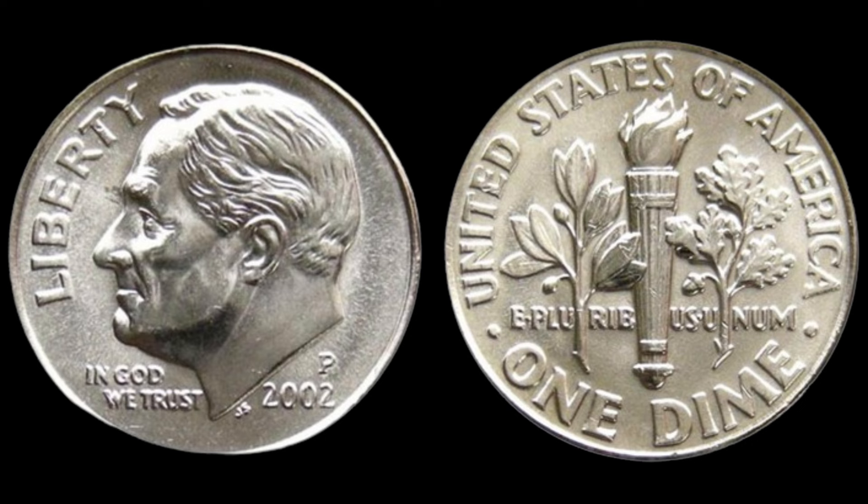Coin collectors often see such pieces as the holy grail of their collections due to their uniqueness and the intriguing backstory of how they came to be. There have been some exciting auction stories involving this coin — at a recent auction, one of these rare dimes sold for nearly $15,000. This record-breaking sale highlights just how much collectors are willing to pay to add such a rare piece to their collection. Auction houses are buzzing with excitement whenever one of these comes up for sale.